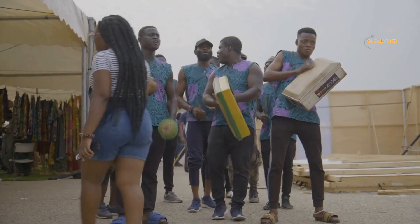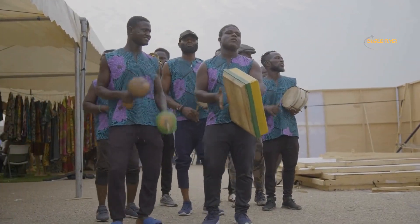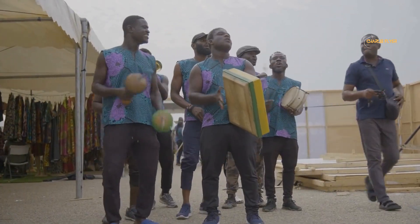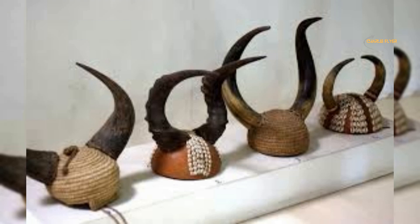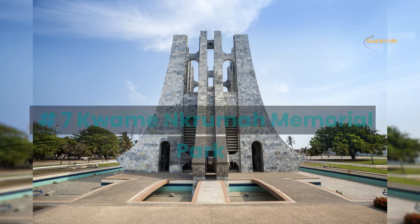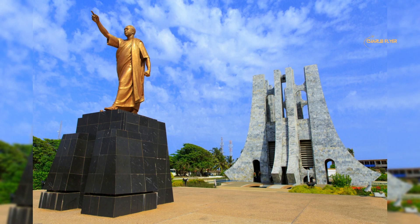At the museum you can also explore the history galleries, which present the country's rich historical legacy including the slave trade, the colonial period, and the independence movement. The museum also has a contemporary art collection which showcases the works of modern and contemporary artists from Ghana and the wider region. The National Museum of Ghana provides a fascinating window into the rich cultural heritage of the region.